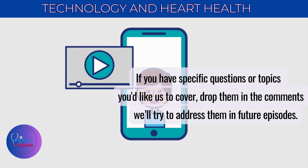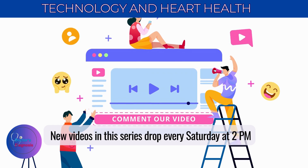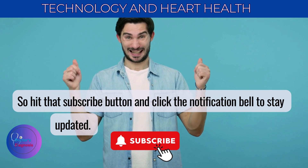If you have specific questions or topics you'd like us to cover, drop them in the comments. We'll try to address them in future episodes. New videos in this series drop every Saturday at 2 p.m., so hit that subscribe button and click the notification bell to stay updated. Thanks for being a part of HeartWise — stay heart healthy, and we'll see you next time.